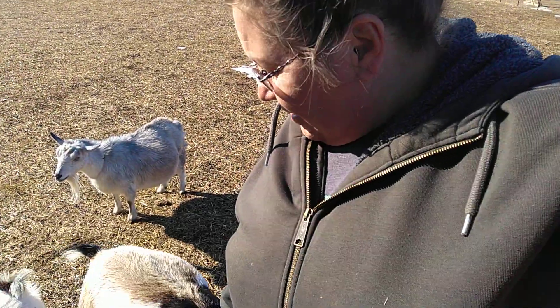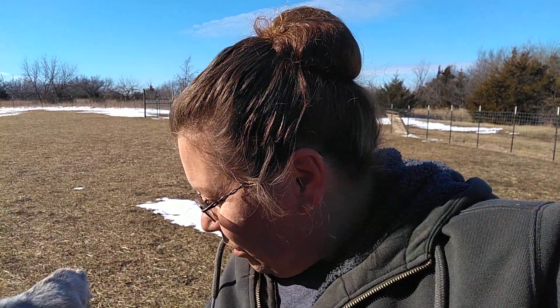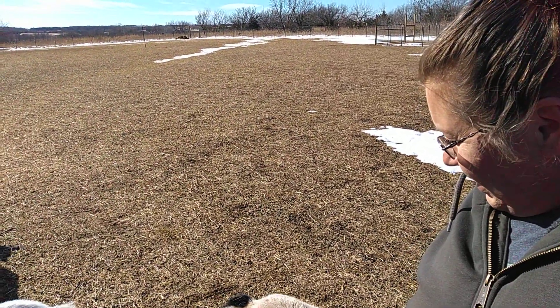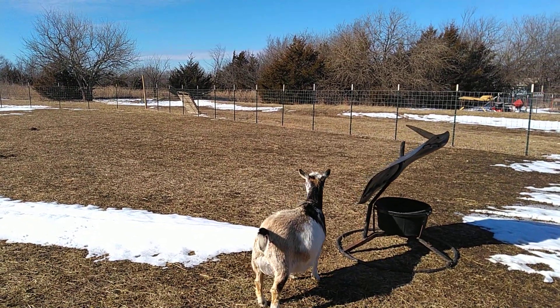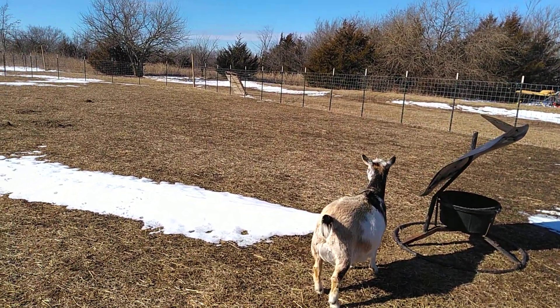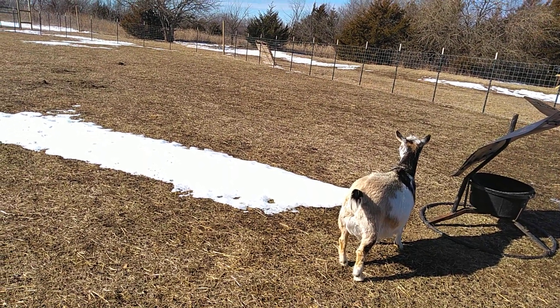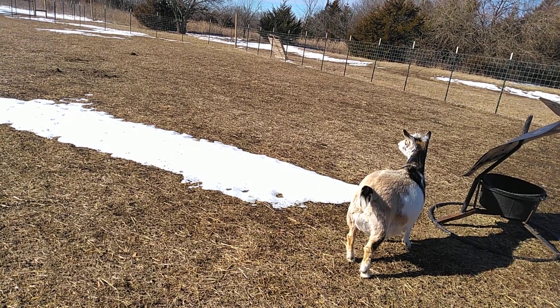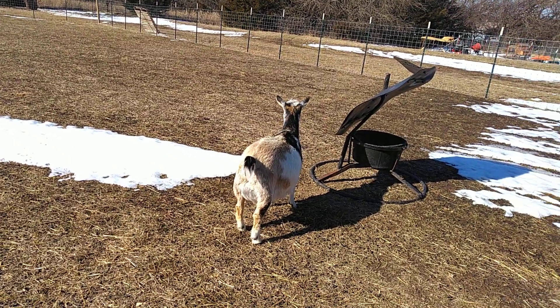She does not like her ligaments checked, so generally the only time I can check them is at feeding time in the morning or evening. But I'm definitely seeing some changes — her udder is easily a quarter to a third bigger than what it was last night, so I'm thinking today is the day.